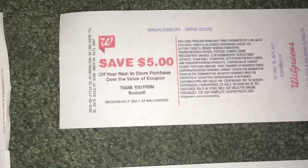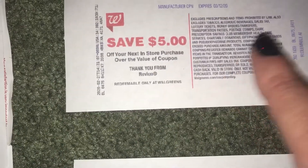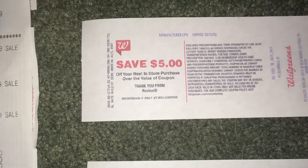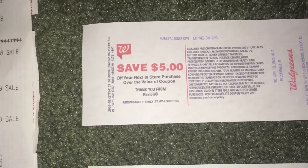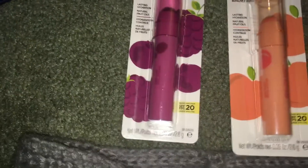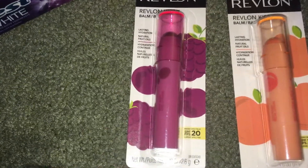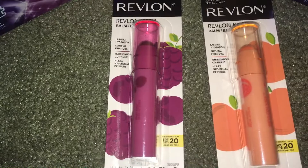The $5 register reward can be used on anything in the Walgreens store, except it excludes lottery tickets, alcohol, and tobacco. It works just like a manufacturer coupon, not a store coupon. So after paying $4.99 and $2.49 and getting back my $5 register reward, I paid less than $2.50 for these two lip balms — not a bad deal.